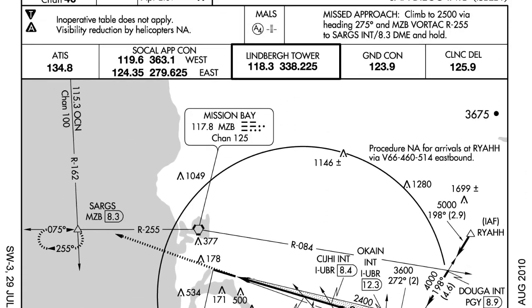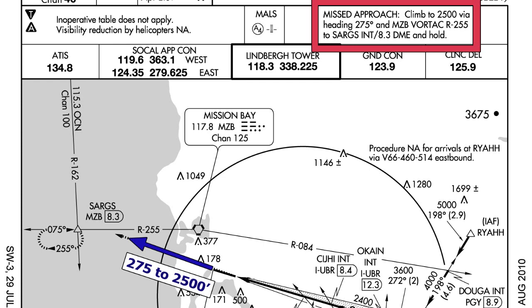The missed approach is straightforward: climb to 2,500 feet via a heading of 275, then intercept a radial of 255 from the Mission Bay VOR to point SARGS, and hold at SARGS.